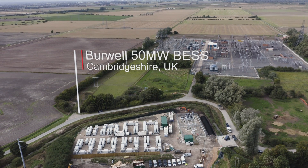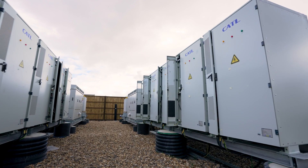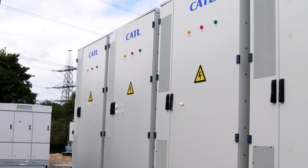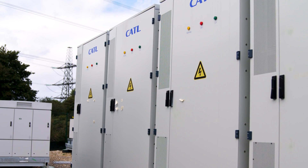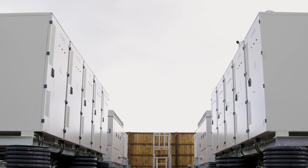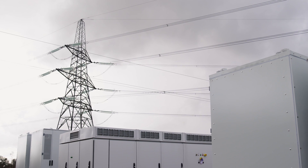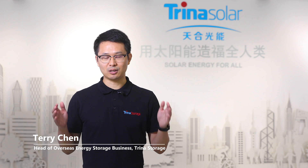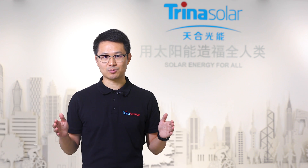At Trina Storage, we like to think like a battery. We identify everything that impacts battery performance at each stage of the project. Then we design the battery system to maximize total performance. This is consistent with Trina's philosophy to deliver maximum value to customers.